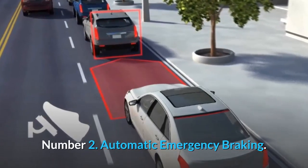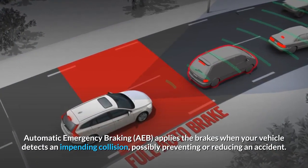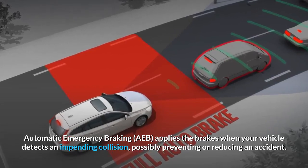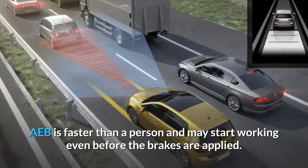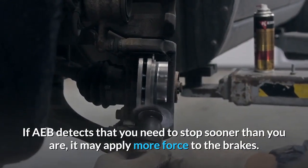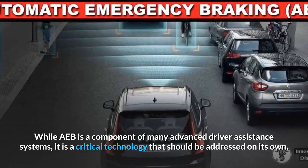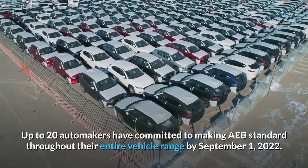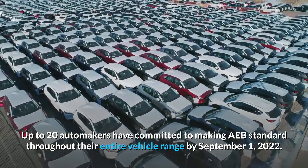Number 2: Automatic Emergency Braking (AEB). AEB applies the brakes when your vehicle detects an impending collision, possibly preventing or reducing an accident. AEB is faster than a person and may start working even before the brakes are applied. If AEB detects that you need to stop sooner than you are, it may apply more force to the brakes. While AEB is a component of many advanced driver assistance systems, it is a critical technology that should be addressed on its own. Up to 20 automakers have committed to making AEB standard throughout their entire vehicle range by September 1, 2022.